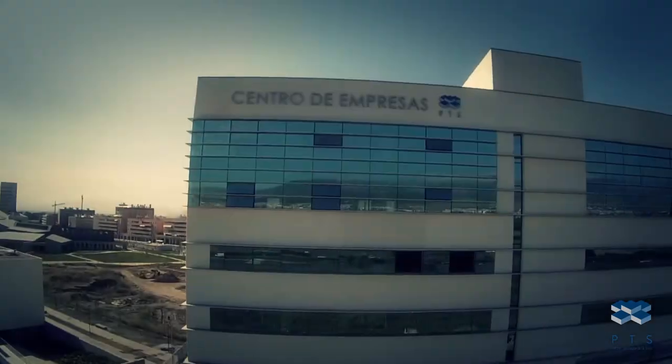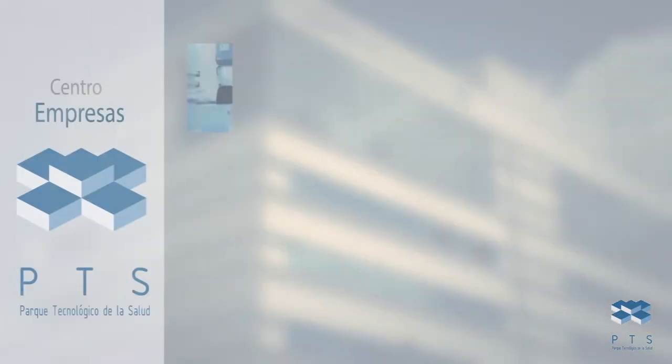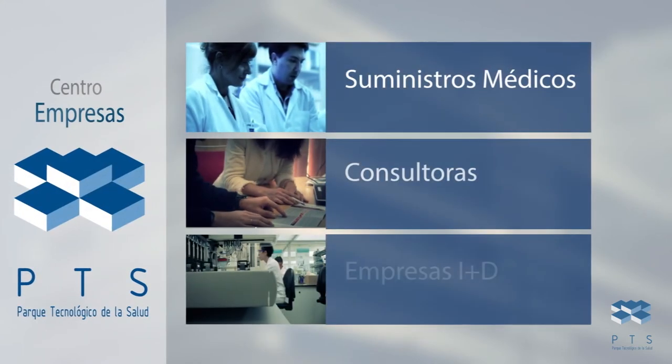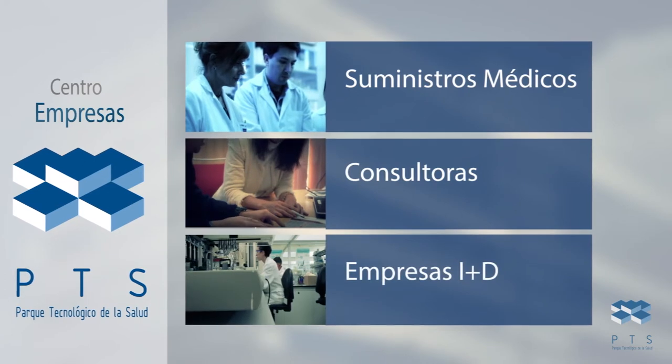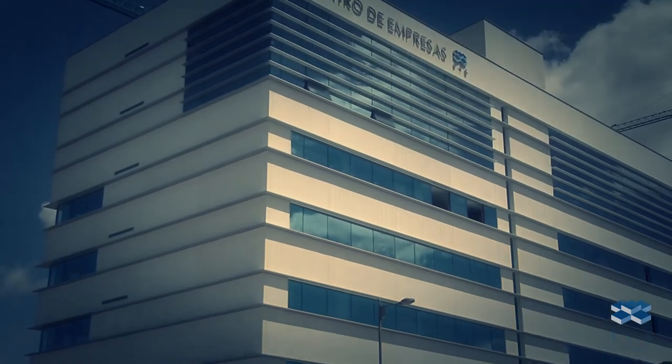We end this block with the HTP Company Center. This includes well-established companies from the medical supply sector, consulting firms, and R&D companies for pharmacological, genetic, biotechnological, and nutritional products and services.